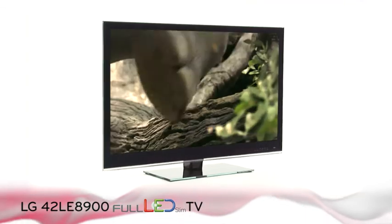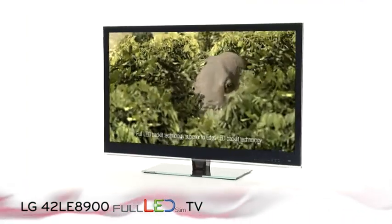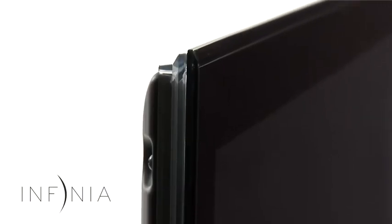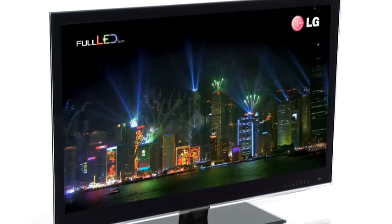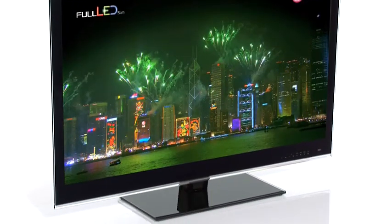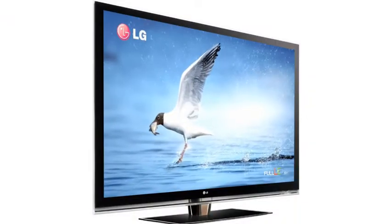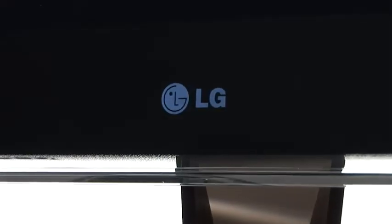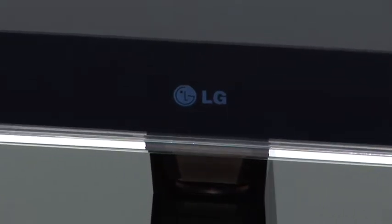The LG Full LED Infinia LE8900 series provides sublime picture quality with a stunning ultra-slim single layer Infinia design. The series is built with LED lights behind the screen, so you'll get the best picture quality without compromising on the design. With Freeview HD, TrueMotion 200Hz and access to your favourite internet applications, this LG Infinia TV will become the stylish centrepiece of your living room.